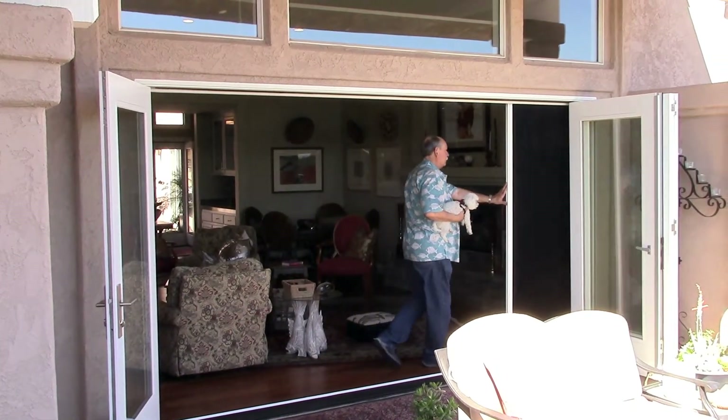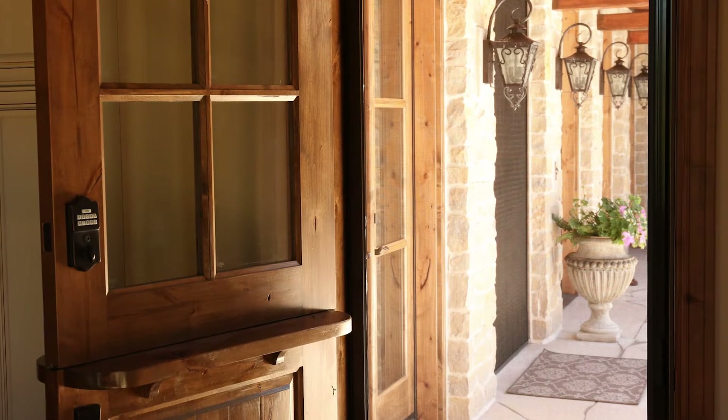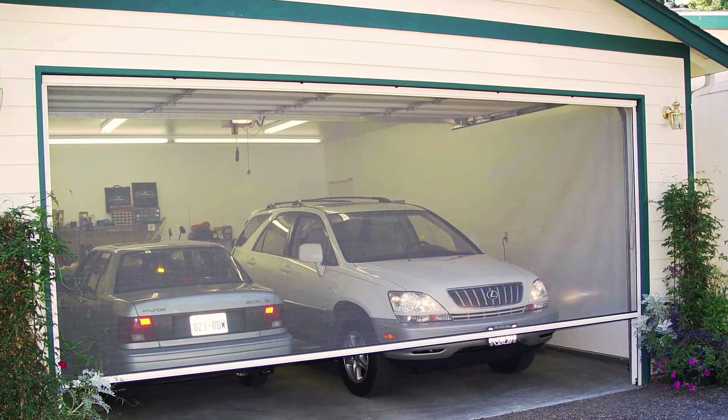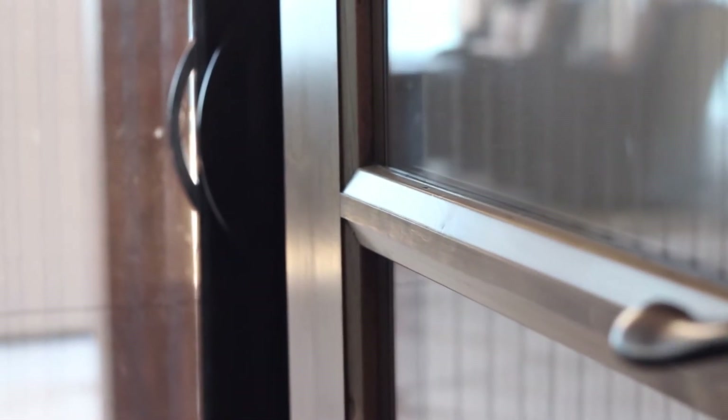They're ideal for single or double doors, doors that swing in or out like French doors, sliding patio doors, large folding and gliding doors, and all sizes of garage doors. And Genius screens rest virtually unnoticed within a doorframe, never distracting from the beauty of your home.